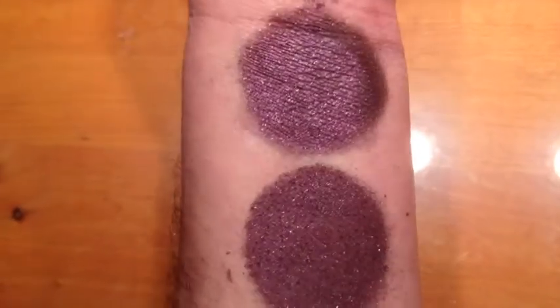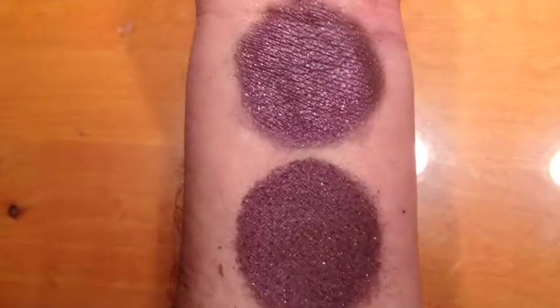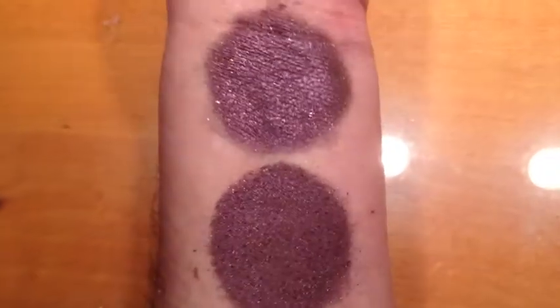This is Mokaberry. It is a kind of plummy brown, and this is under halogen light. It does have a shift to a rich golden brown.